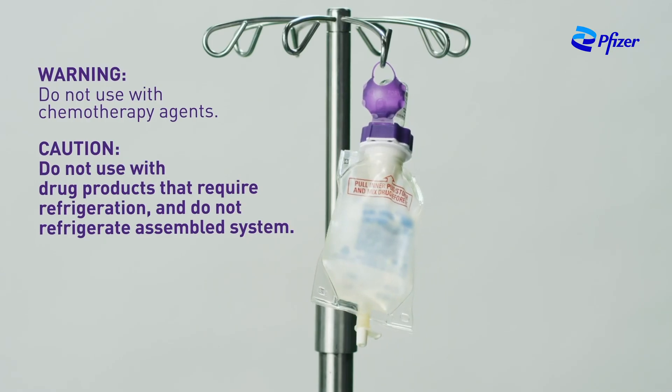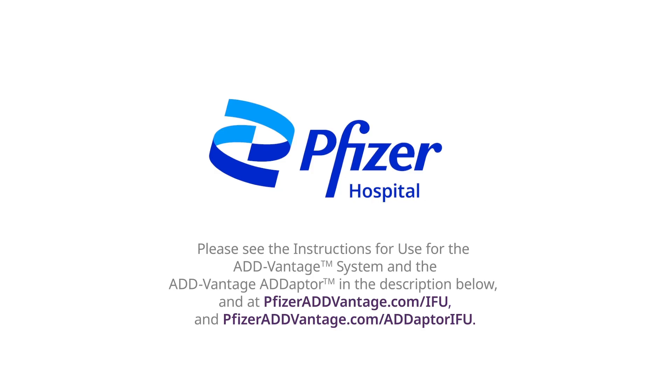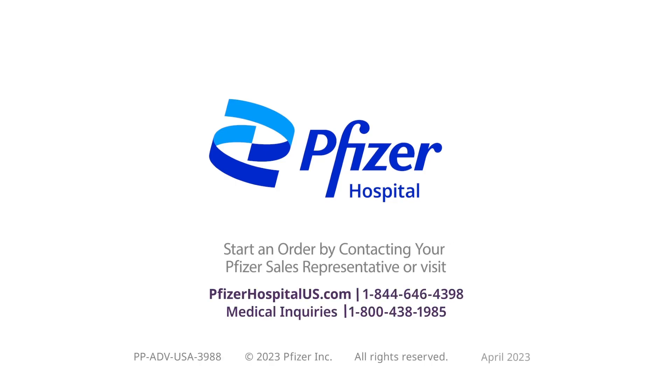The unique design of the Advantage drug delivery system may offer your health care facility important benefits including patient safety, convenience for nursing staff, and efficiency for pharmacy operations. If you have any questions about the Advantage system or the Advantage adapter, please contact your Pfizer sales representative or visit pfizerhospitalus.com/Advantage. Please see the instructions for use at pfizeradvantage.com/IFU and pfizeradvantage.com/adapterIFU. Start an order by contacting your Pfizer sales representative or visit pfizerhospitalus.com.